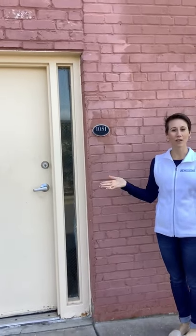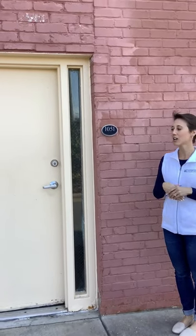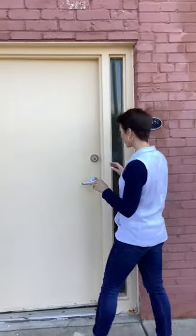This one is unique because it actually starts outside with your own private entrance in the back of the building. So we'll go inside and have a look.